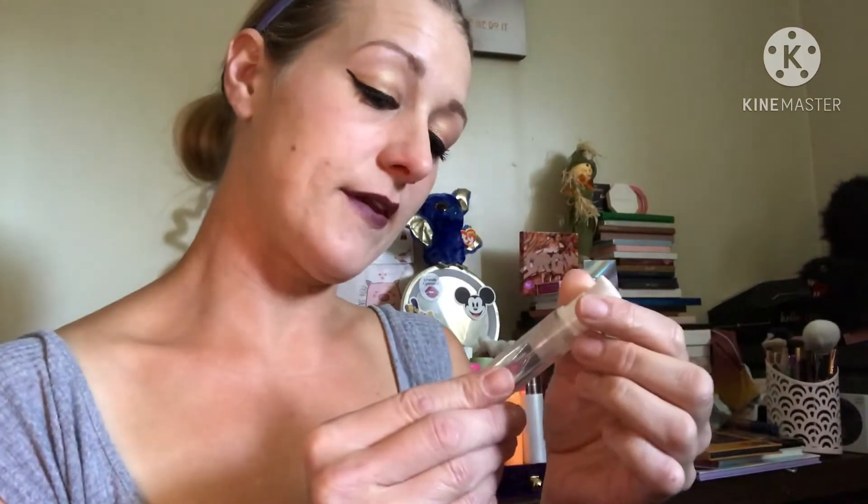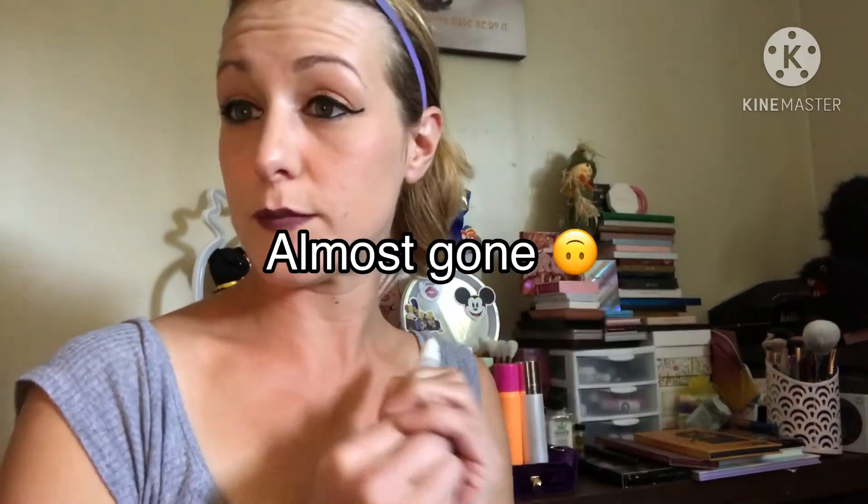Next is the Kissame Pure Vitamin C Primer. I liked it. I would buy it if it was on sale for pretty cheap.